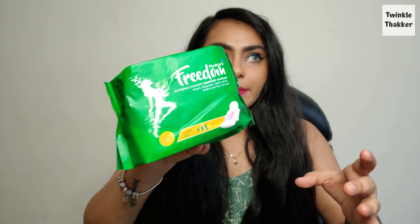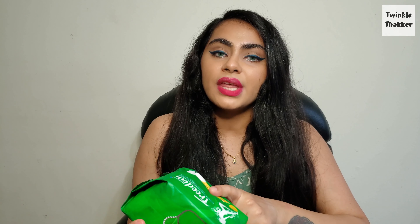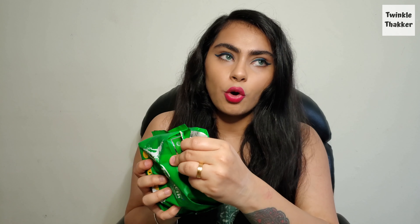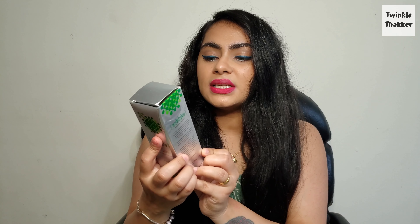The next thing I have is Freedom sanitary napkins in the large variant — I believe they have small and medium as well. There's a very smart packaging where you can open it and take the pad out easily. After that I have the CTM — a three-in-one cleanser, toner, and makeup remover with green tea and chamomile, suitable for all skin types. I've tried this in the past and love the fragrance — it literally smells like chamomile.